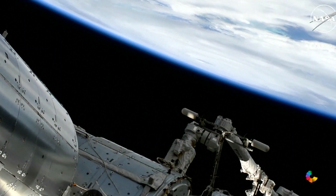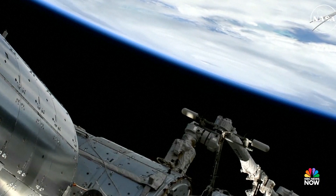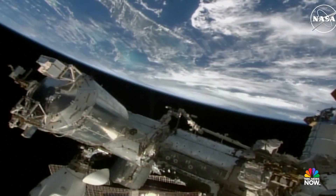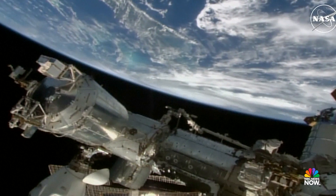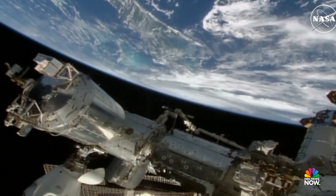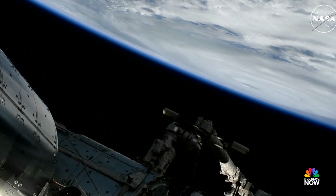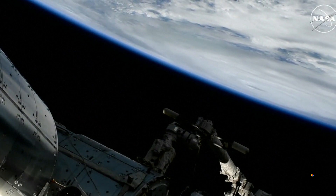There is a good view right at the limb of the earth of the eye of Helene, which is currently moving to the north-northeast at about 14 miles an hour, expected to make landfall along Florida's Big Bend region late tonight into the overnight hours of Friday.